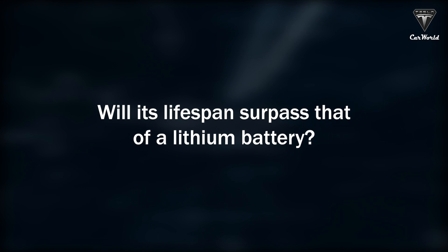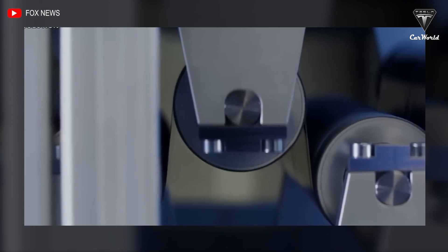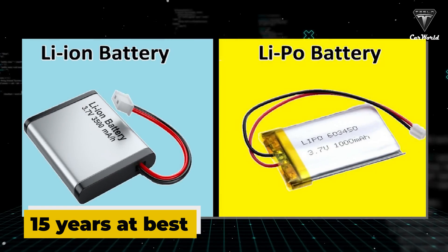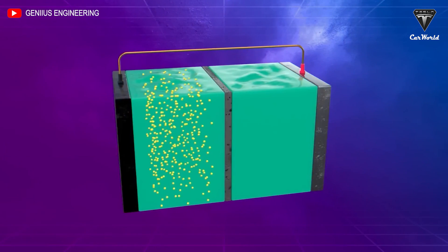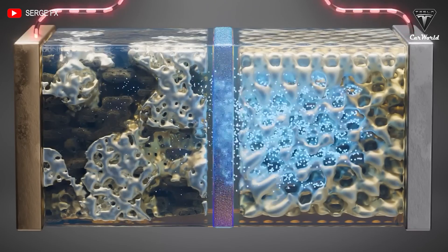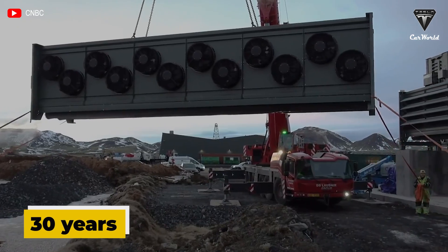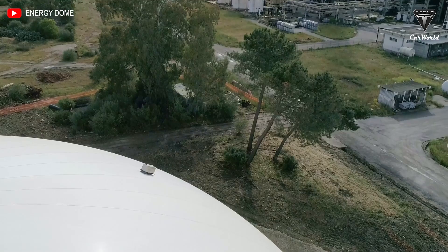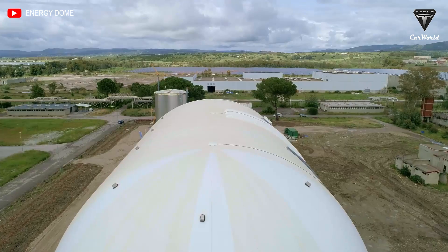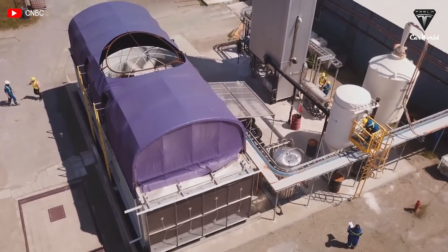Will its lifespan surpass that of a lithium battery? Lithium-ion batteries have a lifespan of 15 years at best, as their performance degrades with charging cycles. In contrast, the Energy Dome system is meant to last for up to 30 years. Flexibility is another plus of the Energy Dome solution — they're using a modular approach to customize their battery size and match different storage requirements.